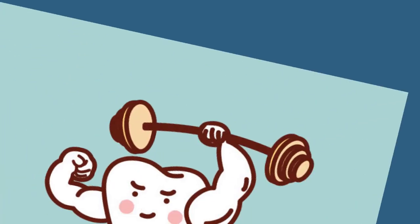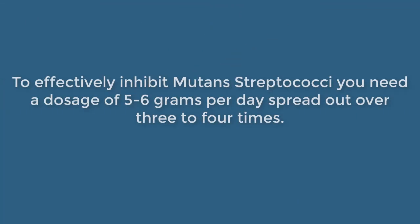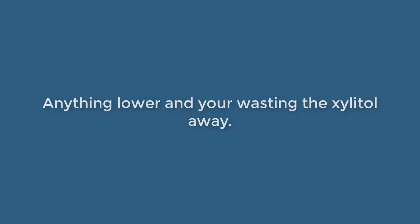Why is remineralization important? Well, remineralization makes for stronger teeth. How much Xylitol should you consume? To effectively inhibit Mutans streptococci, you need a dosage of five to six grams per day spread out over three to four times. However, going higher than 10 grams has been proven to be non-beneficial in terms of removing more bacteria. The recommended length of time for chewing gum after eating a meal is approximately 20 minutes according to some studies. Anything lower and you're wasting the Xylitol.